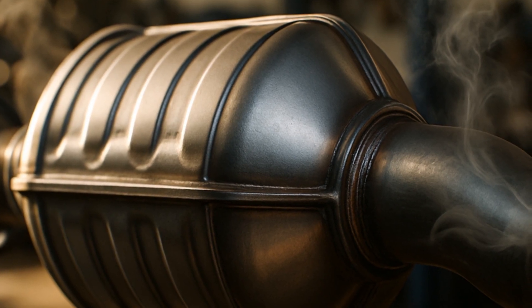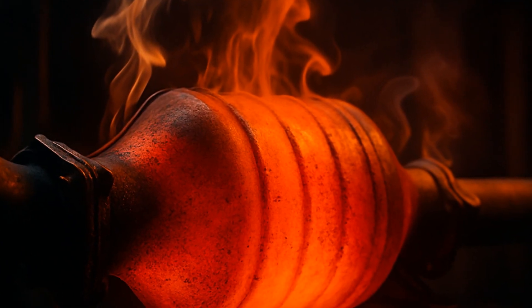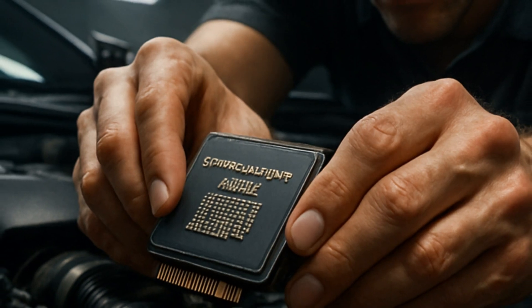A healthy catalytic converter flows exhaust freely, but if it clogs up from old age, oil burning, or the aforementioned molten metal effect, pressure builds, heat skyrockets, and you've basically got a rolling barbecue.